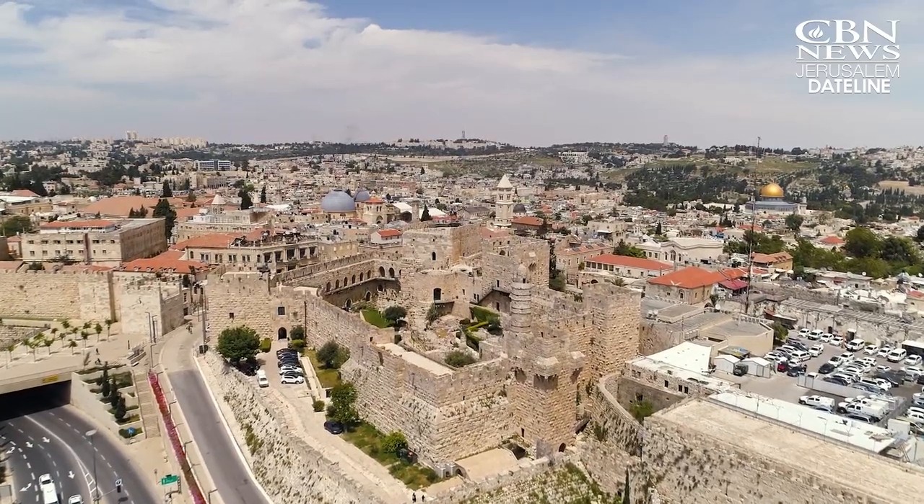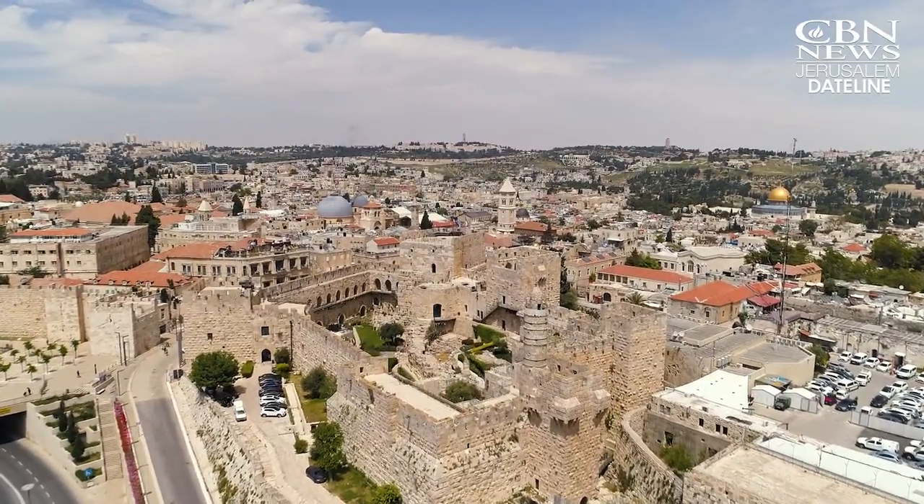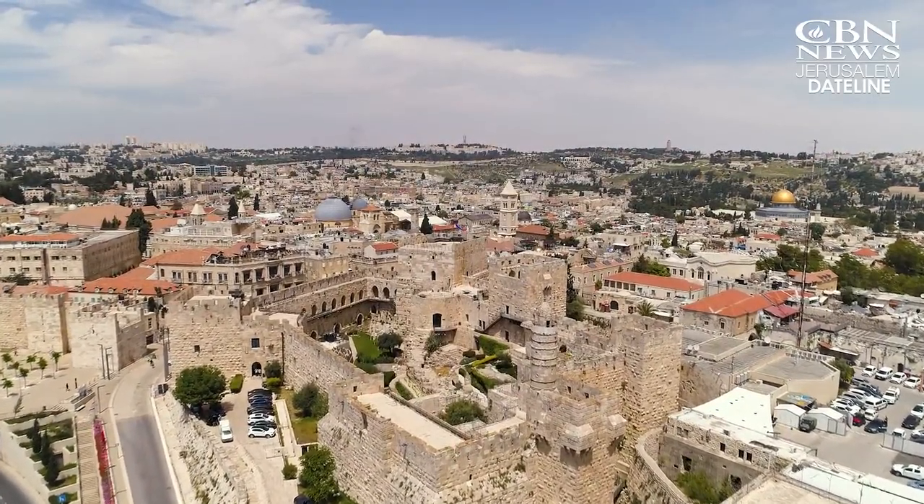It's seen Muslim invaders, Roman conquests, and the Crusaders. The Tower of David Museum is one of Israel's historic and archaeological treasures.